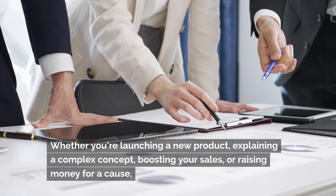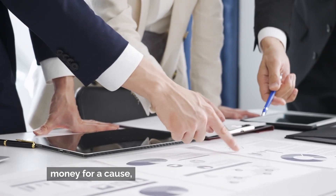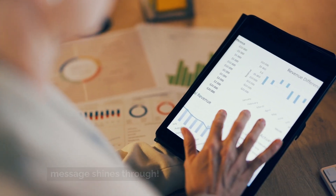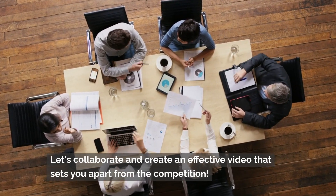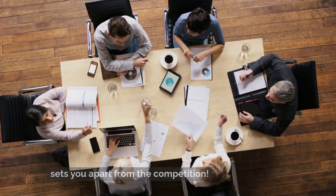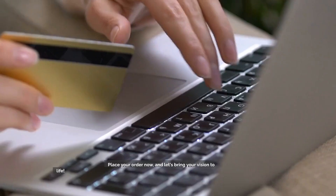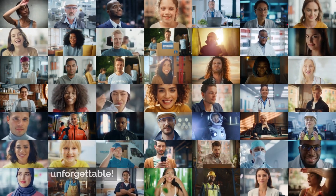Whether you're launching a new product, explaining a complex concept, boosting your sales or raising money for a cause, the experts at ZumaZip.com will ensure your message shines through. Don't settle for mediocrity. Let's collaborate and create an effective video that sets you apart from the competition. Ready to take your new video idea and make it viral? Place your order now and let's bring your vision to life. Get a custom video that makes your message unforgettable.